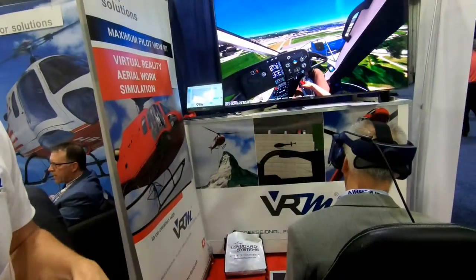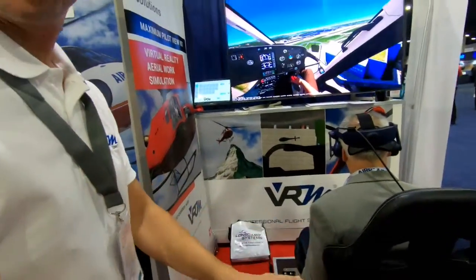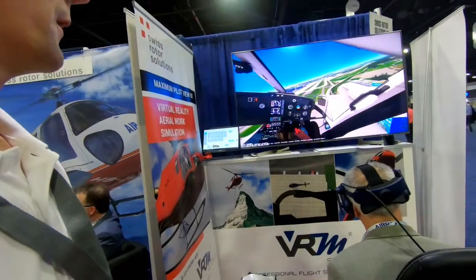So basically, the whole concept we are approaching is: instead of using a gigantic huge dome projection, we are making use of virtual reality. With VRM Switzerland we have already been working in virtual reality since 2013 with our research partner HSR University. Our passion is to build the most realistic and affordable simulator. We are working on flight simulation in general.